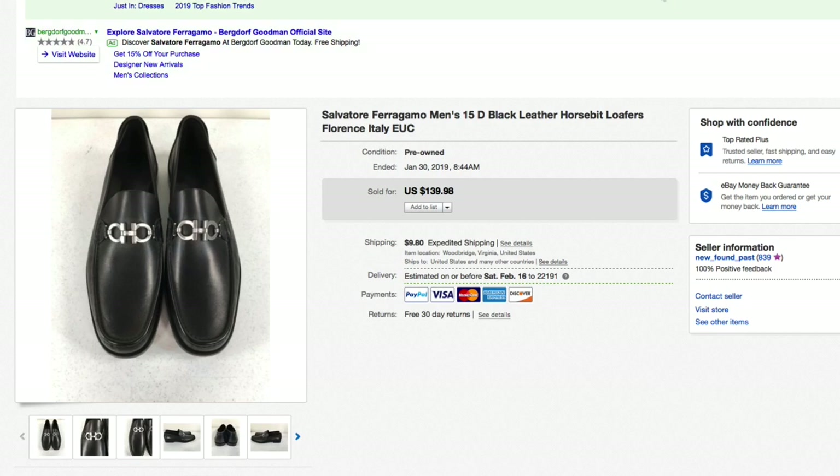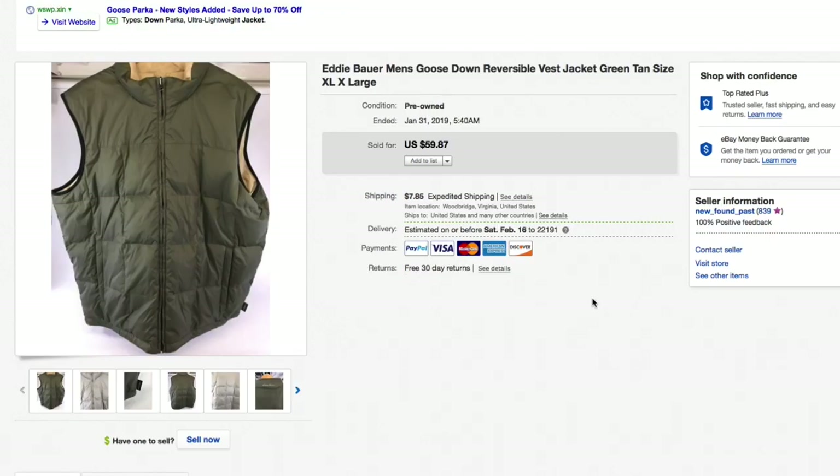Next up, another Eddie Bauer vest — a men's goose down reversible, green and tan, size extra large. Paid about $7.50 for this as usual. Had it listed for $59.87 plus shipping and took a best offer of $40 plus shipping.